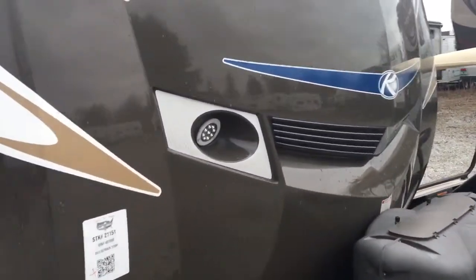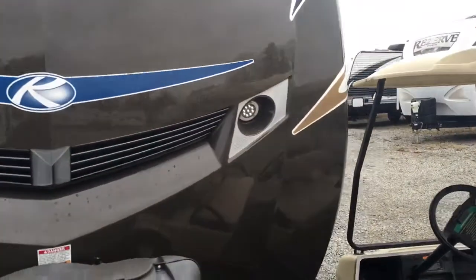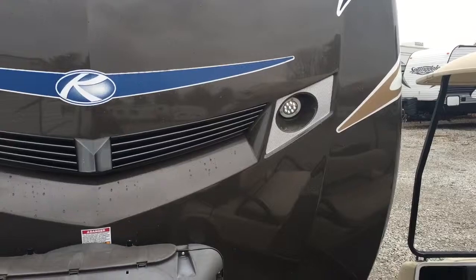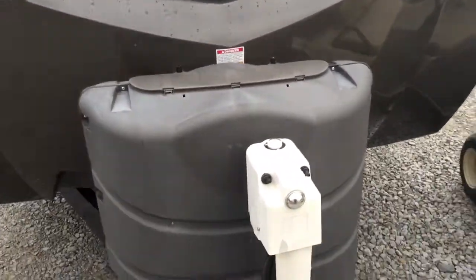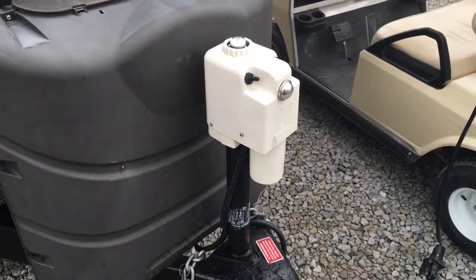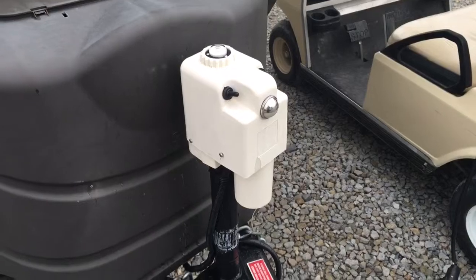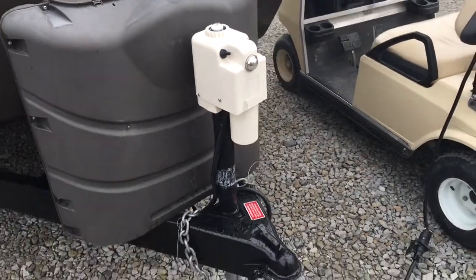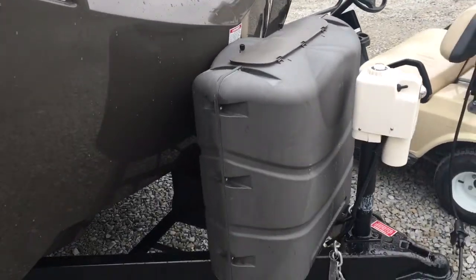Within that fiberglass front cap, you're going to get LED accented lights, which is nice so you can hook and unhook at night with ease. They also make it easy for you with the power tongue jack on the camper — click a button, up and down you go. Twin propane tanks with a cover on the front, and a spot for two batteries as well.